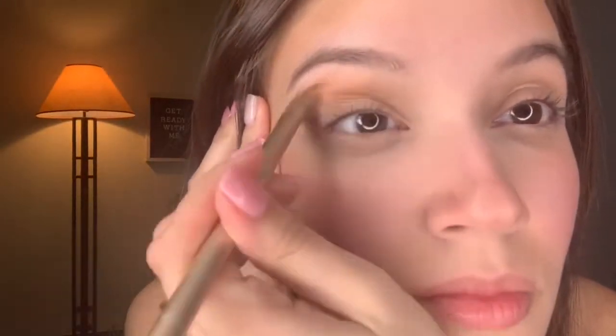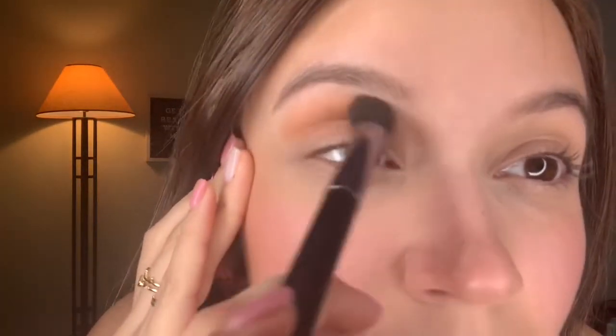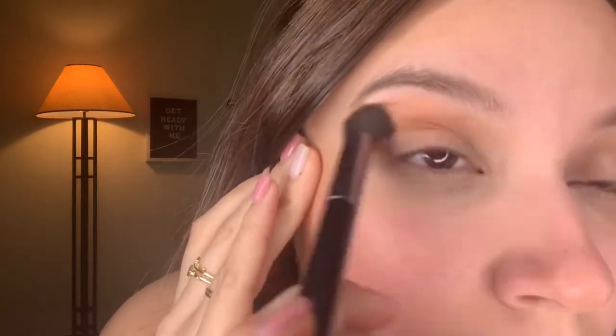Then I take my finger and just kind of blend out the concealer around the brows without the brush. After that it's eyeshadow — I take the lighter bronze color from that palette and put it in the crease of my eye. I love using a bronzer as eyeshadow because it looks a lot more natural. Then I take a blending brush and blend out that crease.